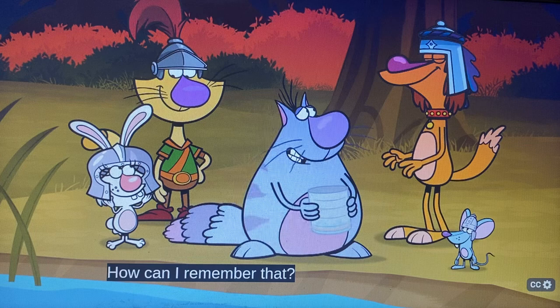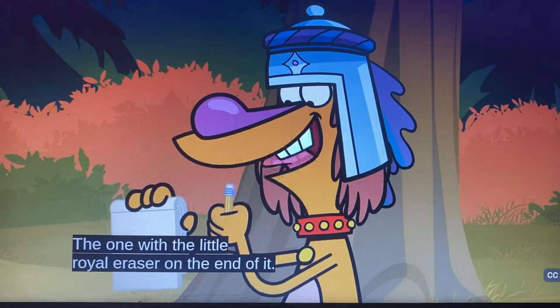I want to remember that! How can I remember that? Use your royal notebook and your royal pencil, the one with the little royal eraser on the end of it.